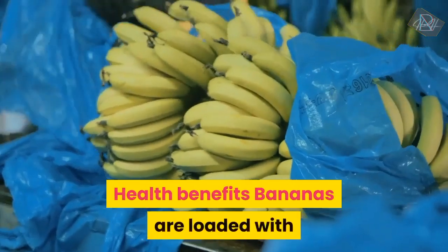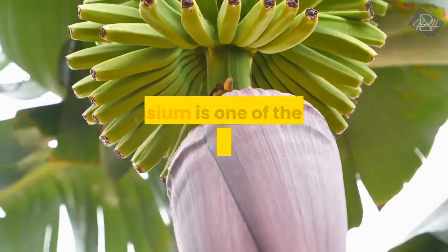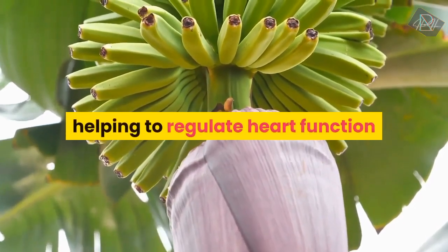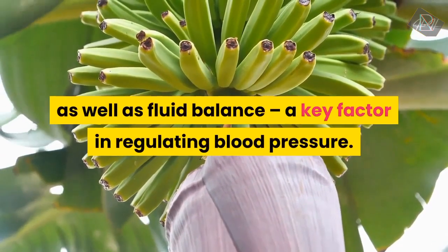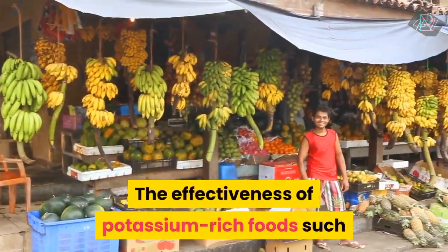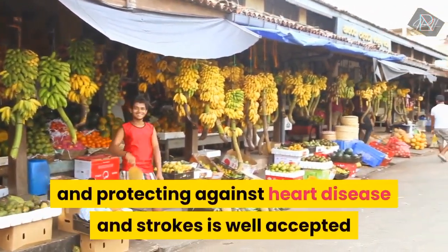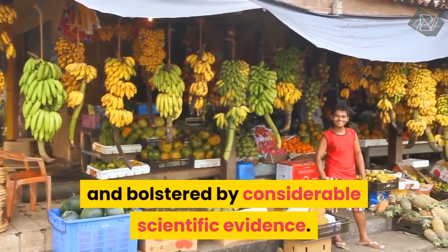Health Benefits. Bananas are loaded with valuable micronutrients, especially potassium. Potassium is one of the most important electrolytes in the body, helping to regulate heart function as well as fluid balance, a key factor in regulating blood pressure. The effectiveness of potassium-rich foods such as bananas in lowering blood pressure and protecting against heart disease and strokes is well accepted and bolstered by considerable scientific evidence.